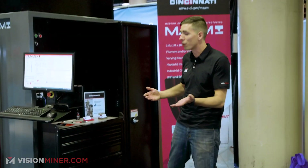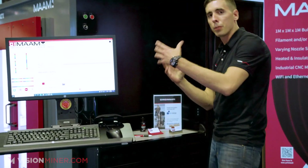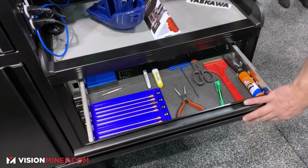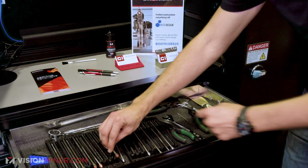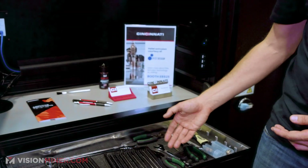One cool thing about this machine is it's so big it gets its own tool chest. Right over here you can see a swinging arm with the computer system on it, and then drawers for the different nozzles. If you look in here, these are the nozzles actually being used by this machine.